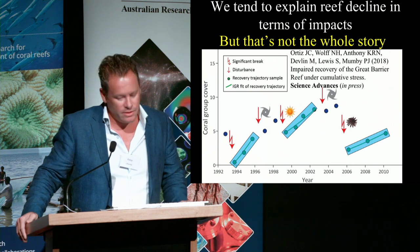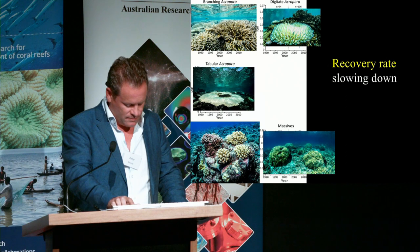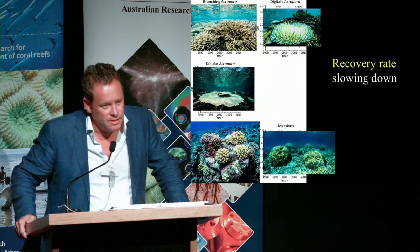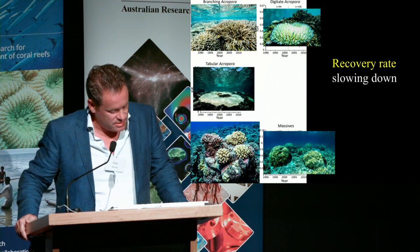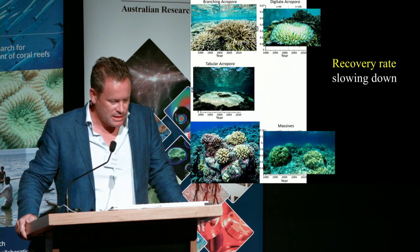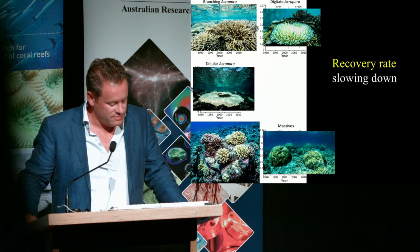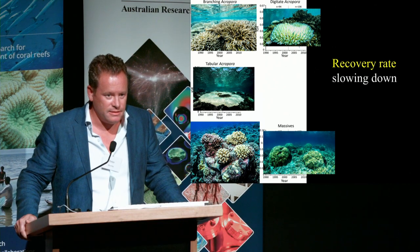We then asked what the trends are. What we found really surprised us: recovery rate since 1992 has been declining — quite dramatically. The average rate of decline is around 80%.